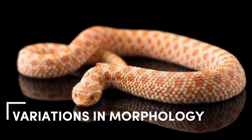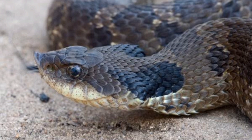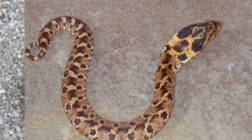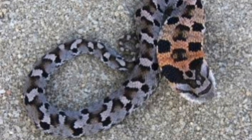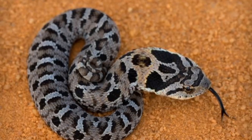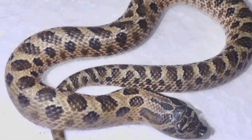Hognose snakes have a wide range of morphological variations, including variations in head shape and snout structure. Some populations have an elongated, pointed snout that differs from the upturned snout typical of the species. There are also variations in coloration and pattern, which can help to distinguish different subspecies or populations.